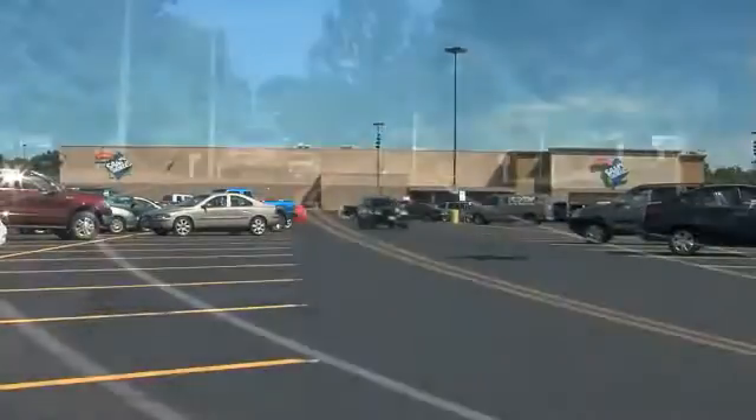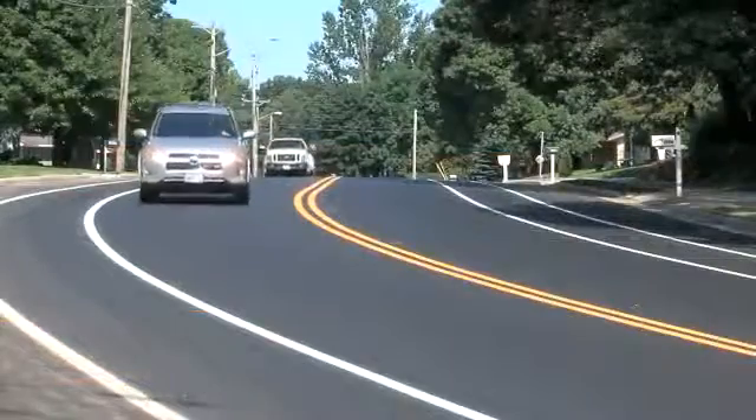Just what makes a Sen Blacktop driveway, parking lot, or road different from other driveways, lots, and roads?